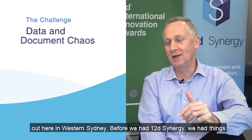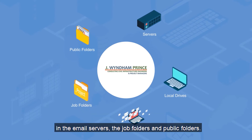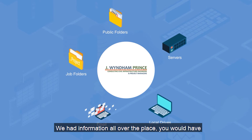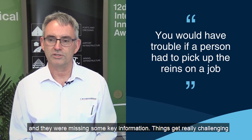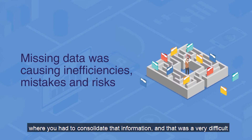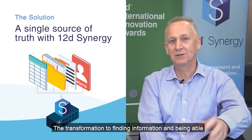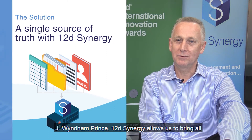Before we got 12D Synergy, we had things stored in multiple different servers, in local drives, in the email servers, in job folders, in public folders. We had information all over the place. You would have trouble if someone else had to pick up the reins on a job and they were missing some key information. Things get really challenged when you're in a dispute with a client and you had to consolidate all that information — that was a very difficult circumstance when it's stored in so many places.